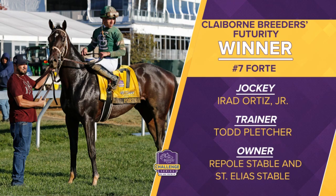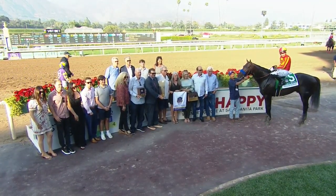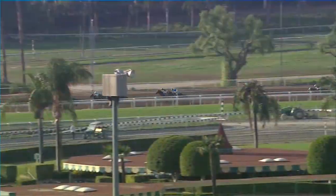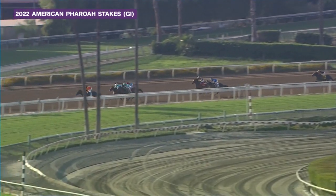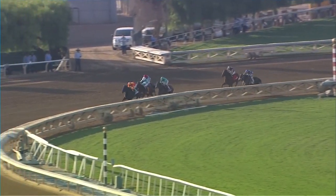Out here on the West Coast in the same division, we have the Grade 1 American Pharoah. Bob Baffert with four of the runners in this field. Cave Rock was the heavy favorite — we expected a lot from him, and he did not disappoint. Take a look at Cave Rock pulling away from a stellar field in the American Pharoah. They're coming to the quarter pole behind Cave Rock, who's just been cruising along. Cave Rock turns for home with a two-length lead.